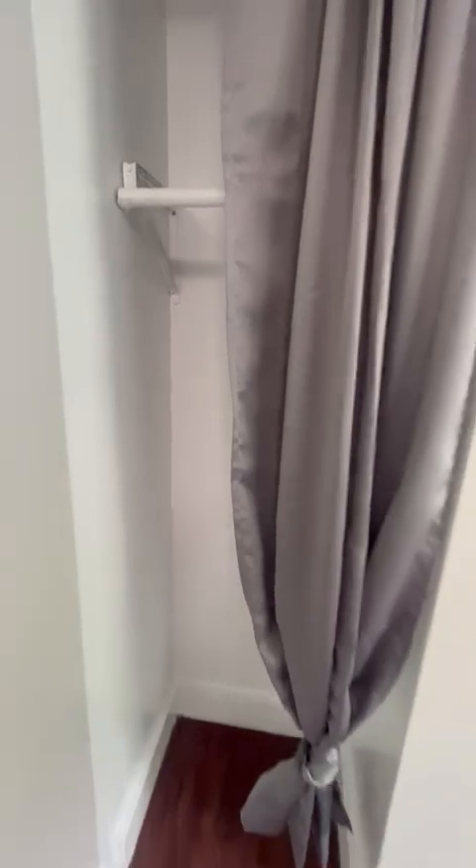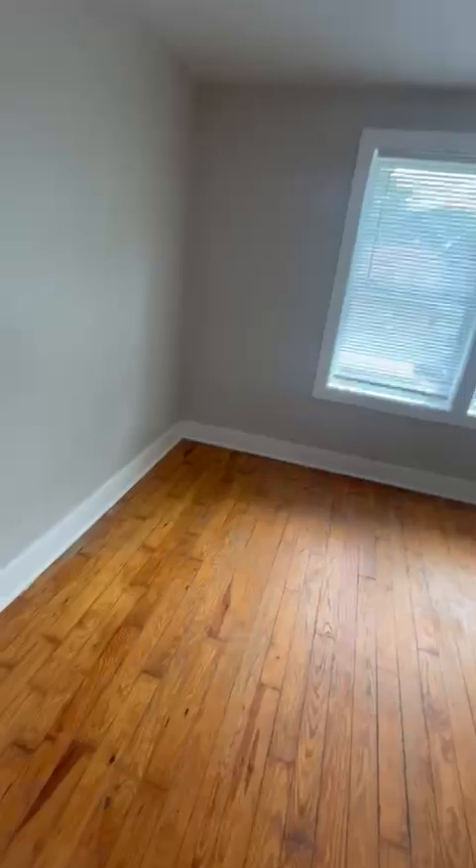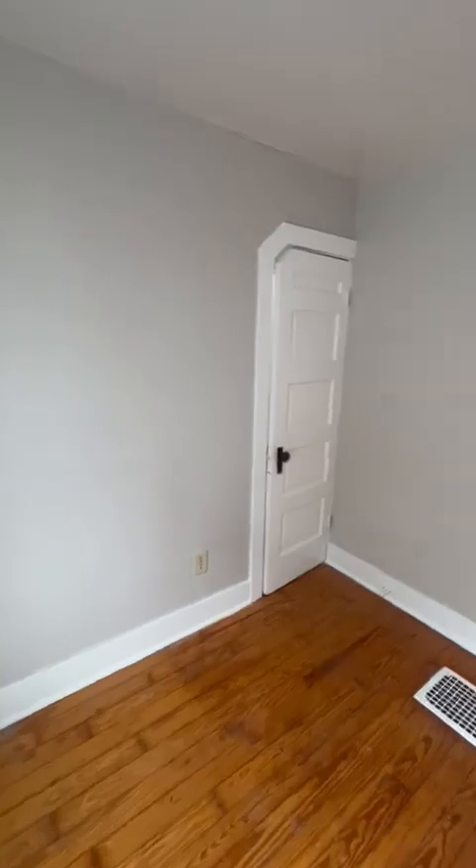Here's bedroom number four — this one's gonna be nine and a half by 10. You can fit full-size beds in all of these; the people that rented before had all full-size beds. This is bedroom number five — this one's gonna be 10 by 11, 10 by 12. Nice. Here's your closet — bigger closet a little bit.